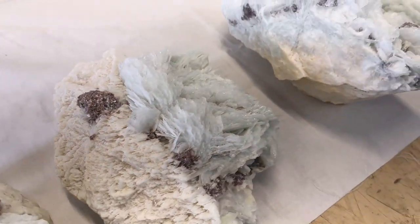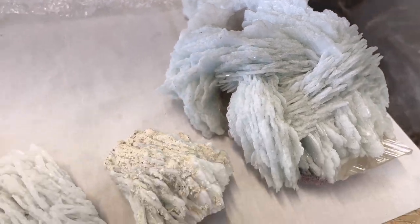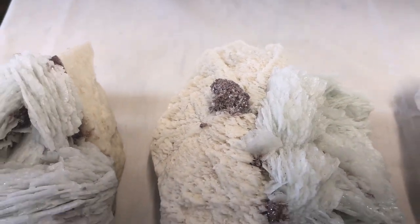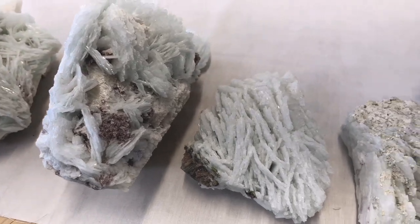These are really unique — they're clevelandite, lepidolite, and albite. I've never seen anything like that. There's a little lepidolite on there but super cool. This is at a Brazilian booth — really cool specimens.